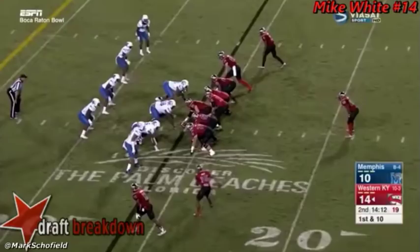This is Mark Schofield from Inside the Pylon with the latest edition of First Sound. Today we're going to look at Western Kentucky quarterback Mike White. We're going to examine process and speed and decision making. We're going to look at three plays and I'm going to start in 2016.